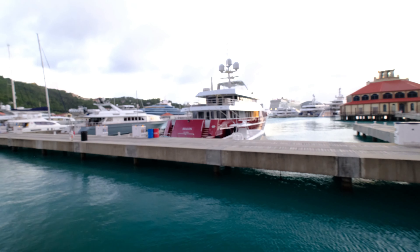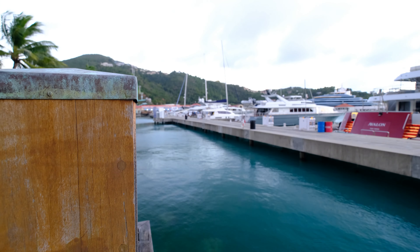Seeing some of these beautiful ships is just incredible. Change of plans again — it's not Gringos; we're gonna go there on St. John more than likely. We're going to The Greenhouse in downtown Charlotte Amalie, so we're gonna go check that out now.